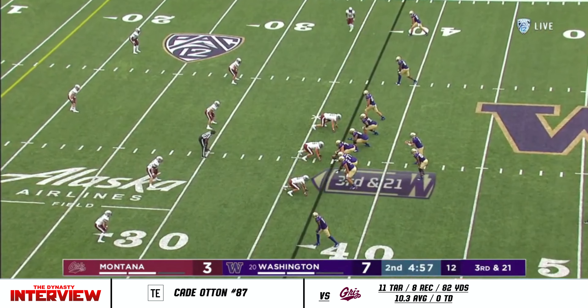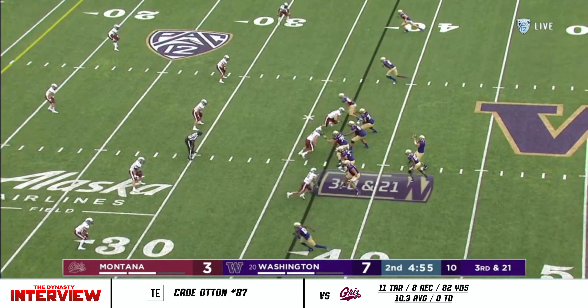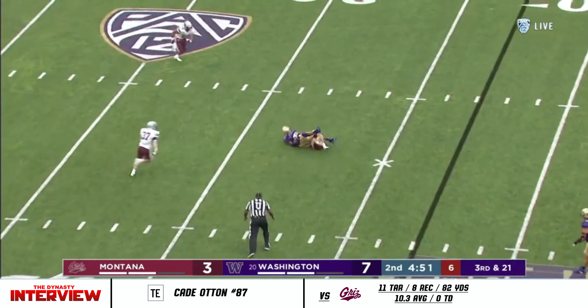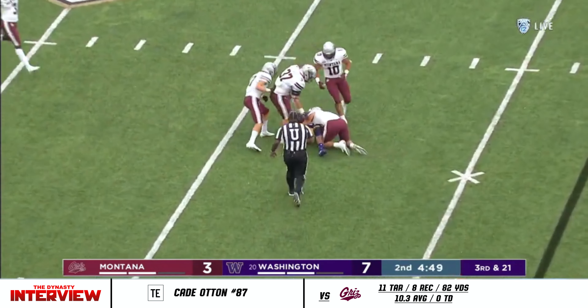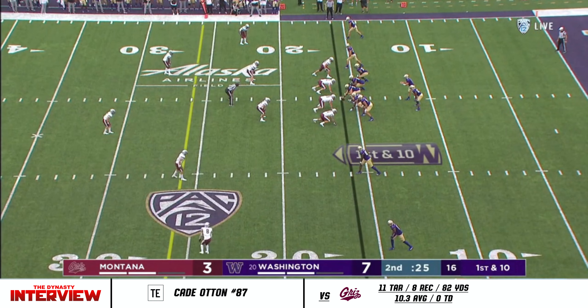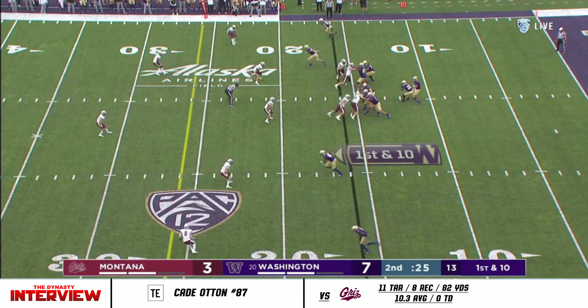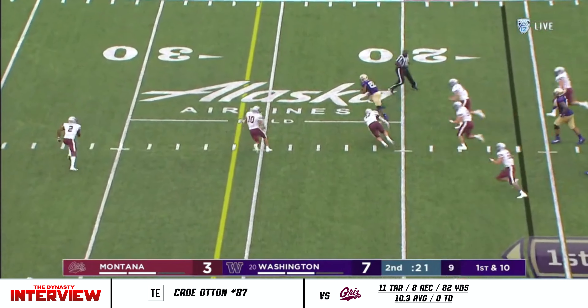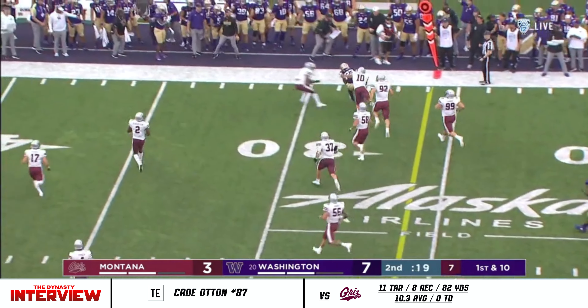This formation with Otten and Colt. The line is two and three to the right of Morris. Only a three-man rush. They check it down to Davis.